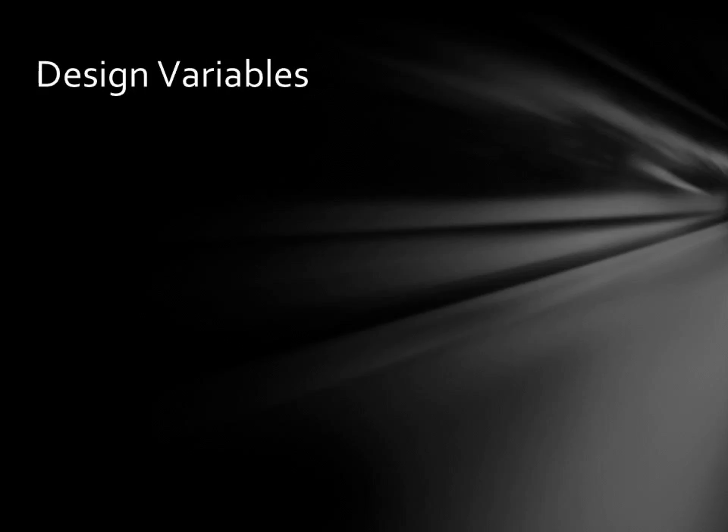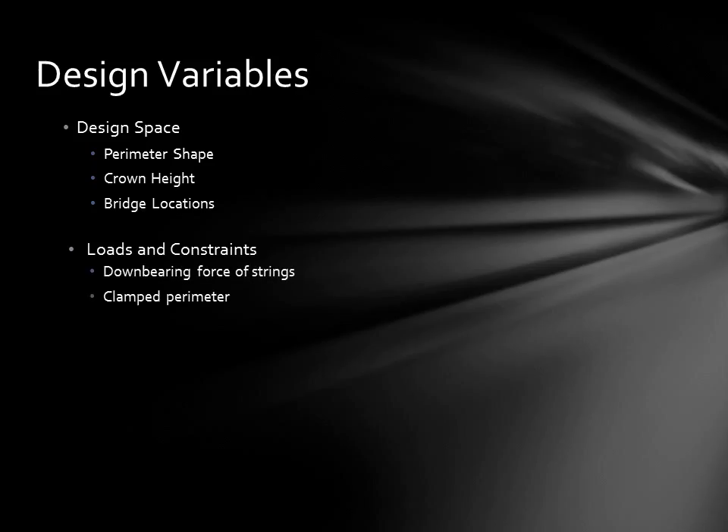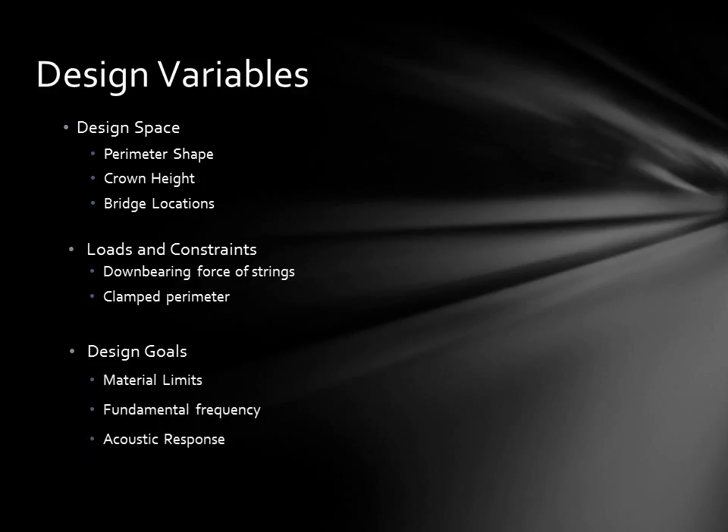One of the outputs of this project will be a similar video showing the evolution of the perfect piano soundboard. In this case, the design space will be defined by the space made available by the testbed piano, which includes an enlarged perimeter shape, the crown height, and the bridge locations. The load is the down bearing force of the strings in the bridge, and the constraint is the clamp perimeter of the soundboard into a perimeter shape determined by the computer. The design goals include keeping the stresses within certain material limits, targeting a first frequency, and achieving a desired acoustic response.